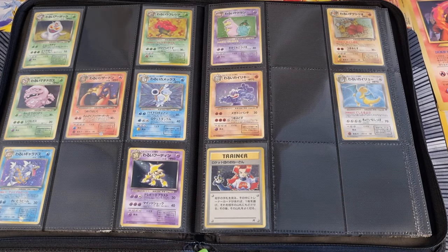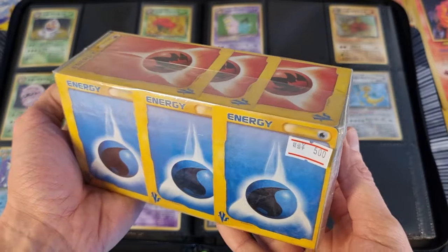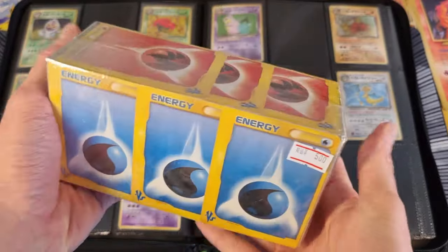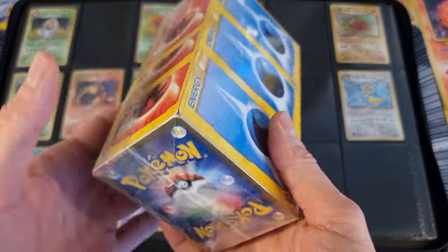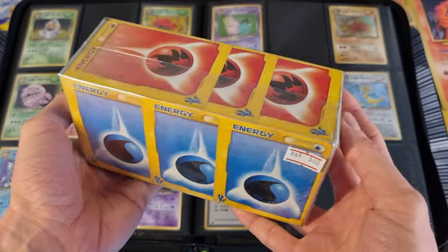I also bought the 500 yen mystery brick that has Versus Series energies on the outside. I actually bought this not expecting anything good to come out of it, but I figured it looked kind of cool and interesting. I bought it for another video — I will open this up in a future video and together we'll find out what's in here.